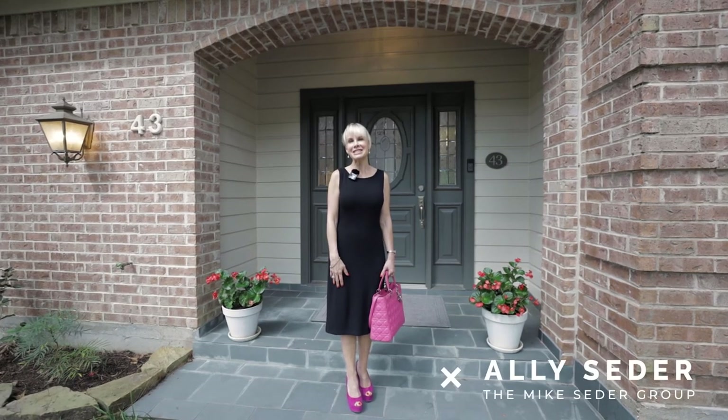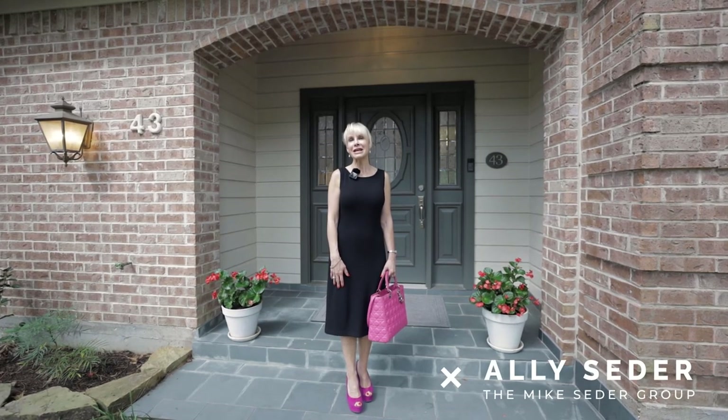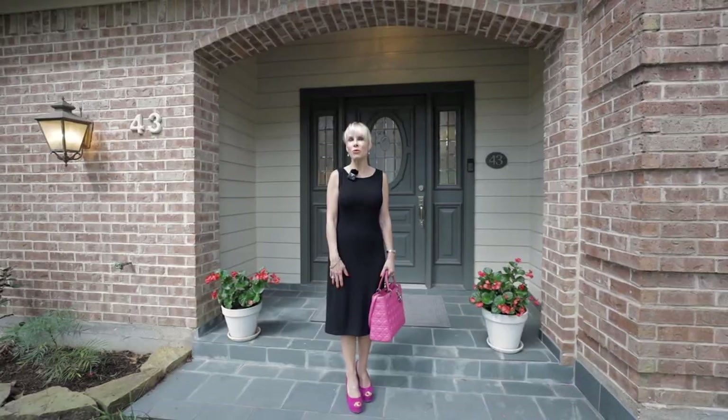Hi, I'm Ellie Cedar and welcome to the Cedar Spotlight. Today we are going to take a walk through 43 West Wedgwood Glen.